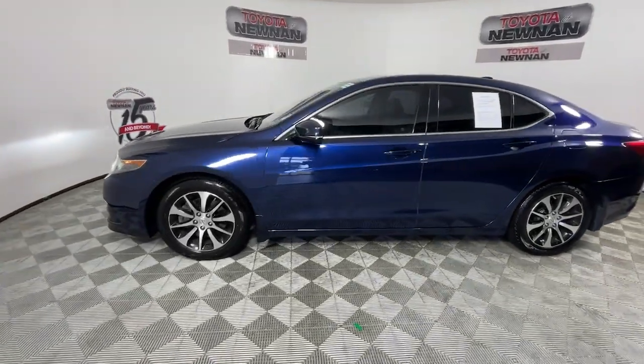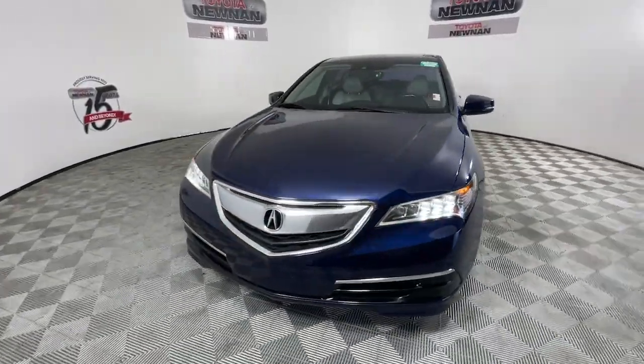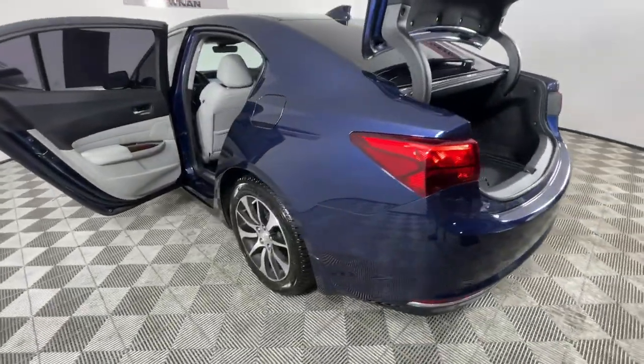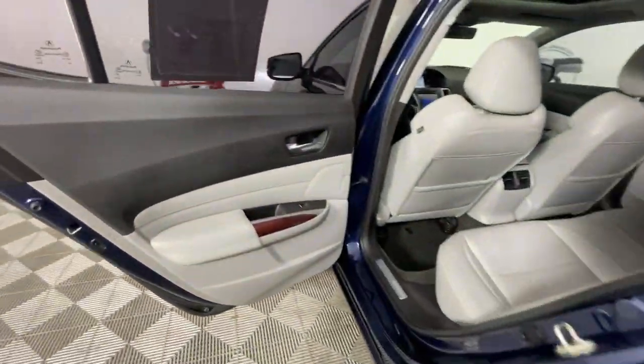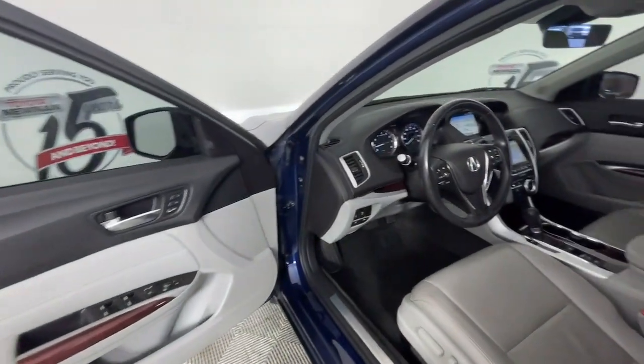The following are some of this vehicle's highlighted options: lane departure warning, sunroof/moonroof, keyless entry, navigation system, backup camera, power passenger seat, keyless start, woodgrain interior trim, satellite radio, heated mirrors.